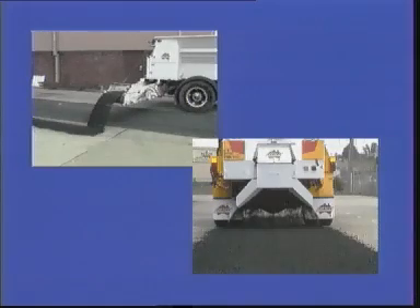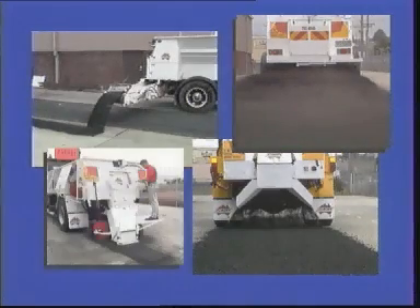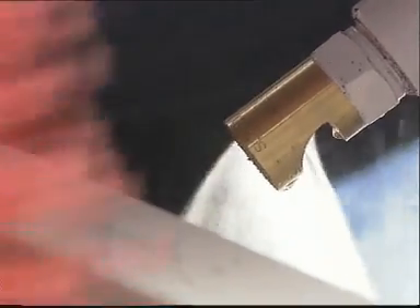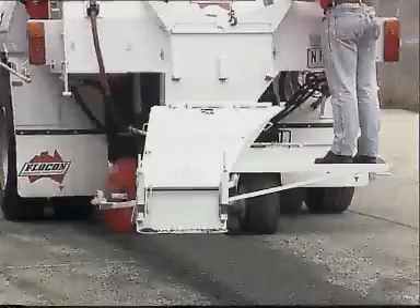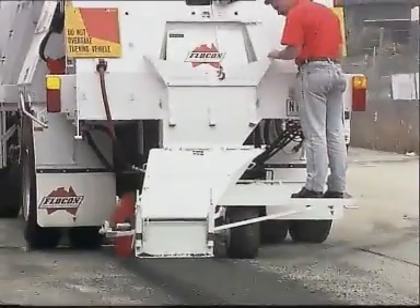Flocon has developed a wide range of attachments that extends the reach and increases the number of tasks the road maintenance unit is capable of performing. The edge maintenance unit sweeps debris away, sprays emulsion from the emulsion tank into the cleaned area and lays asphalt, premix or sand up to 500 millimetres for road widening applications. This is carried out all in the one pass.